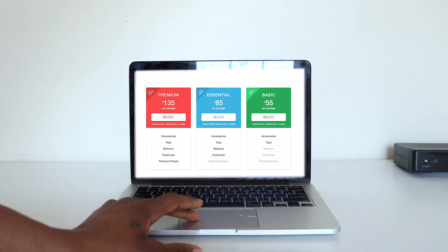The third plan is the premium plan at $135 a month with six to seven items. The premium plan can include premium items like jackets, heavy jackets, coats, and collaboration pieces. They also have a baller plan at $250 a month where you get nine to eleven items and even get shoes with that — pretty cool.